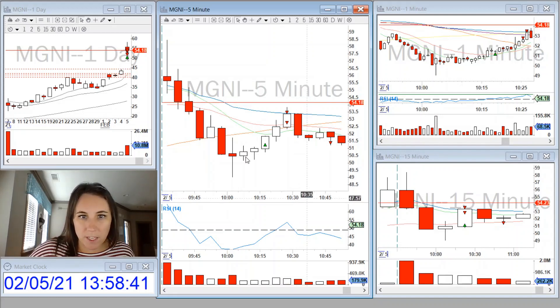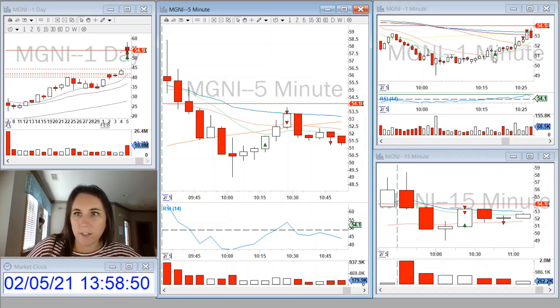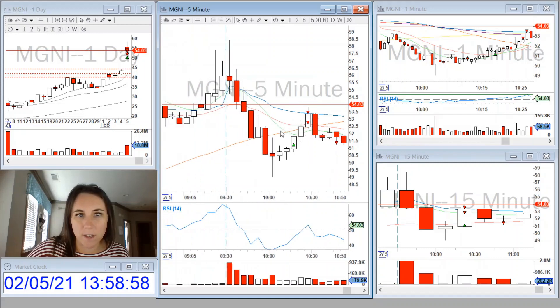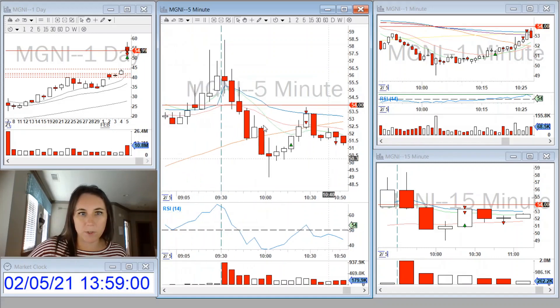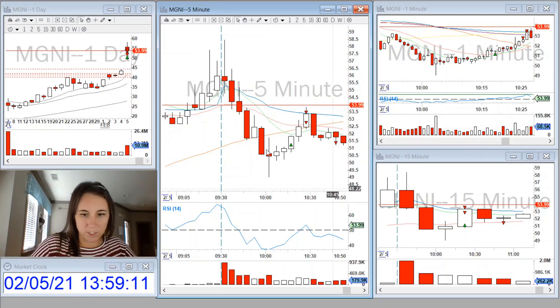It started making new five-minute highs. I went long and my stop loss was below these moving averages on the one-minute chart. I took a 50% partial at this level that was pre-market support, and then 50% at the VWAP. And then it came back and stopped me out at break-even on the remaining position.